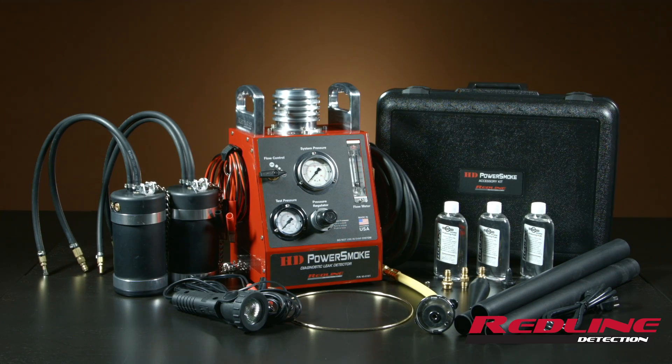HD PowerSmoke is the only leak detection equipment available that can deliver variable pressure, high-density vapor, and is 100% free of dyes and other contaminants.